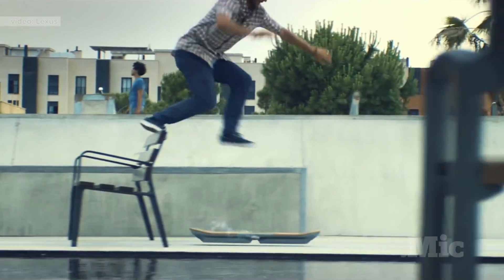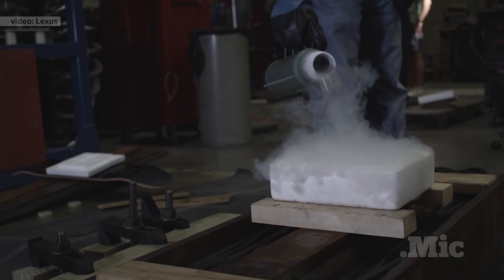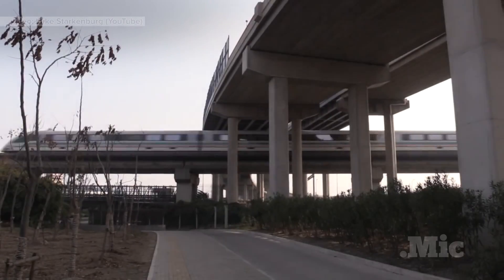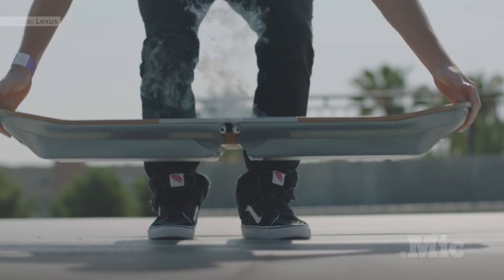But Lexus recently introduced a real hoverboard. And while it's impractical and mostly a marketing gimmick, the technology behind it could actually lead to faster trains, more energy-efficient cars, and hoverboards that actually hover.